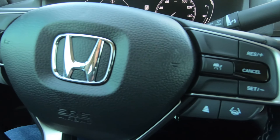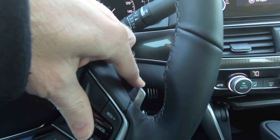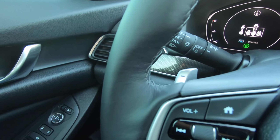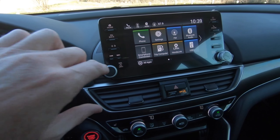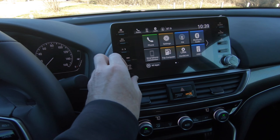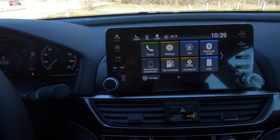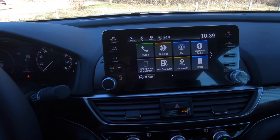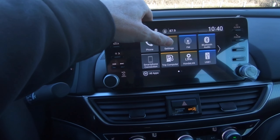Steering wheel mounted controls are easy to figure out. You do have the paddle shifters on the steering wheel, kind of mimicking going through multiple speeds in the transmission, even though you only have one speed here. The volume knob has never gone away on the Accord. And this is one of the easiest to use infotainment systems found in the industry. While you don't see Apple CarPlay or Android Auto on screen right now, it does have the integration capabilities for that.